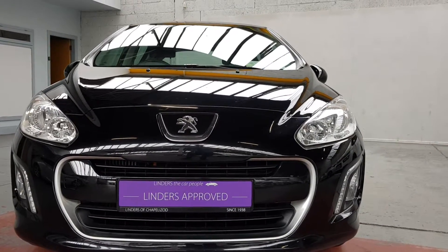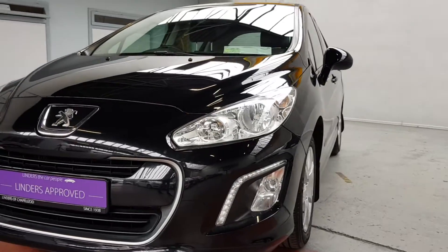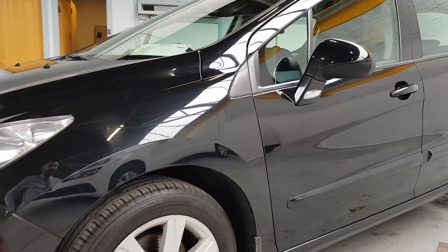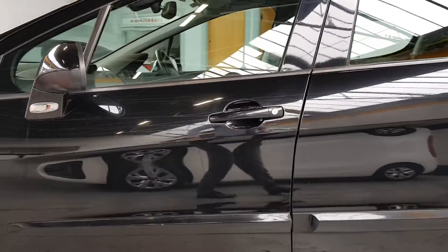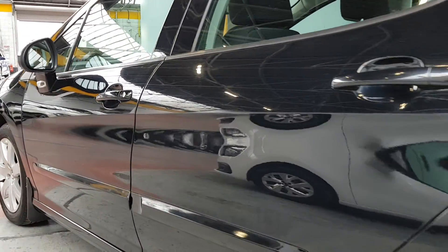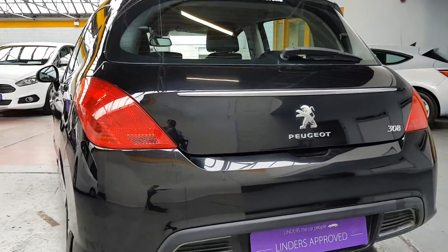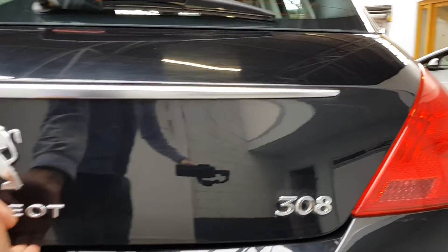Hi folks, it's Barry here from Linder's in Chapel Island with a video on this lovely Peugeot 308 diesel model. It's got that super efficient, really powerful HDI engine — very low tax, loads of power, really cheap to run, and a very reliable engine as well. It has a really nice black metallic paint and the car has been very well looked after, as you can see. It's very shiny — it hasn't even been polished; that is just a wash and a quick tidy up for the purpose of the video.